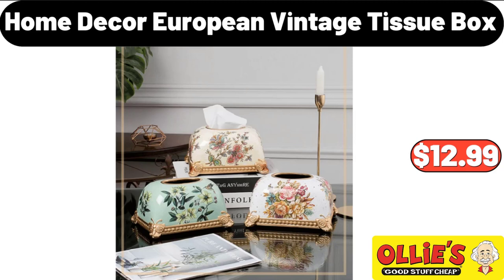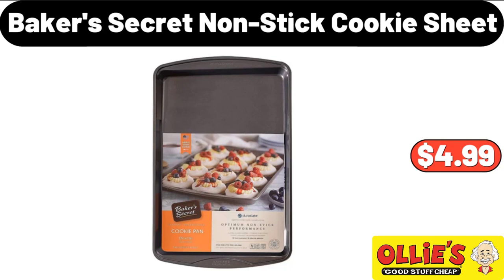Home Decor. European Vintage Tissue Box, $12.99. Baker's Secret Nonstick Cookie Sheet, $4.99.